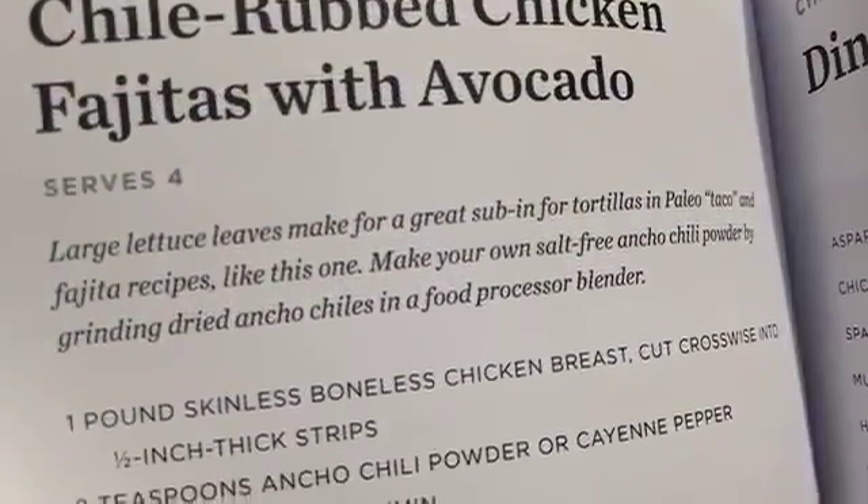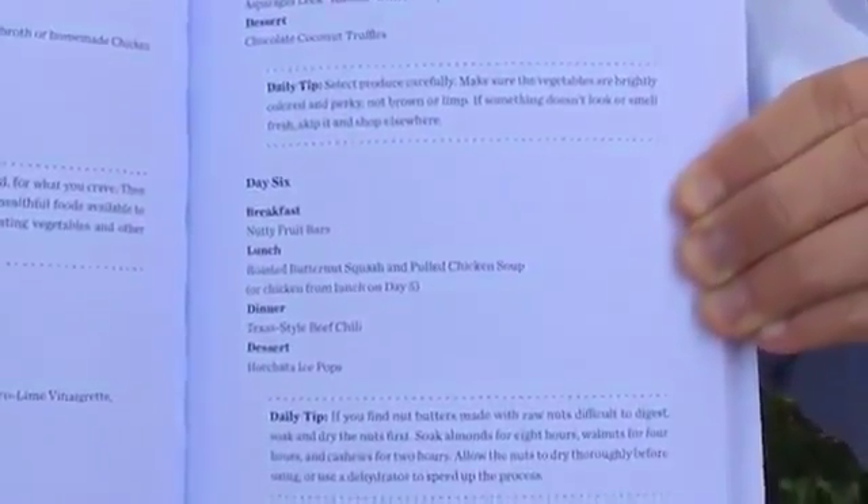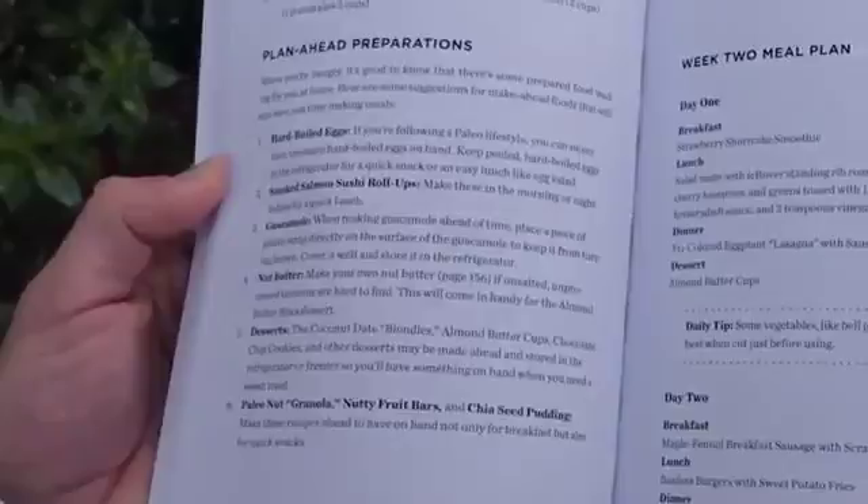It has everything you need to start losing weight, feel energized, and fight off disease. But the real kicker is the daily meal plan — it tells you exactly which recipes to cook on which days.